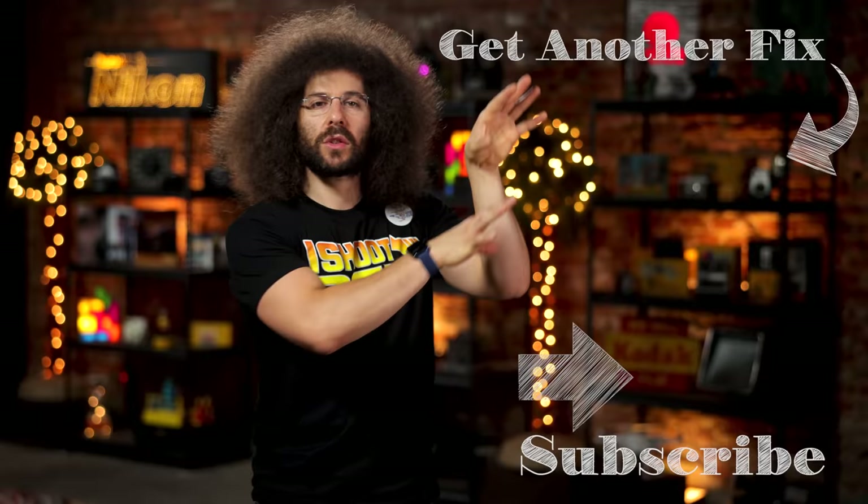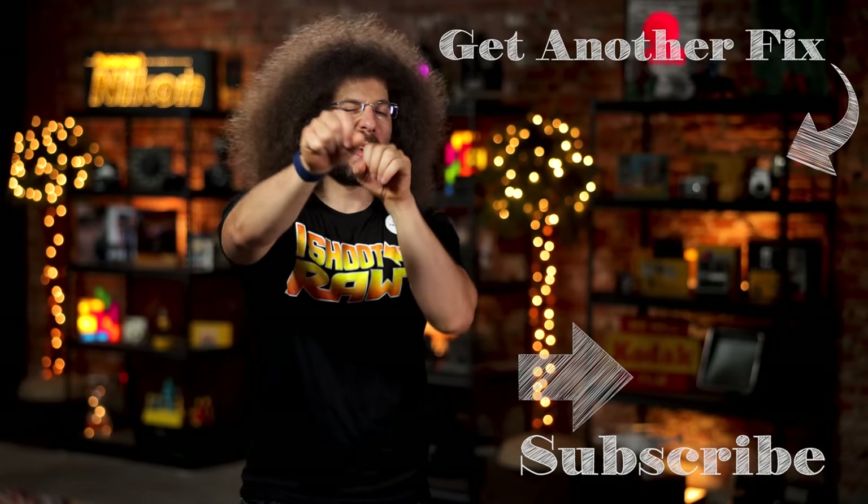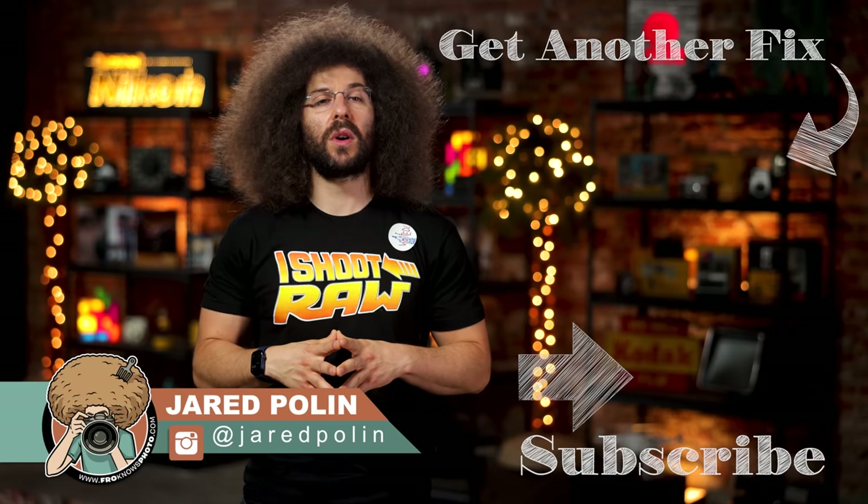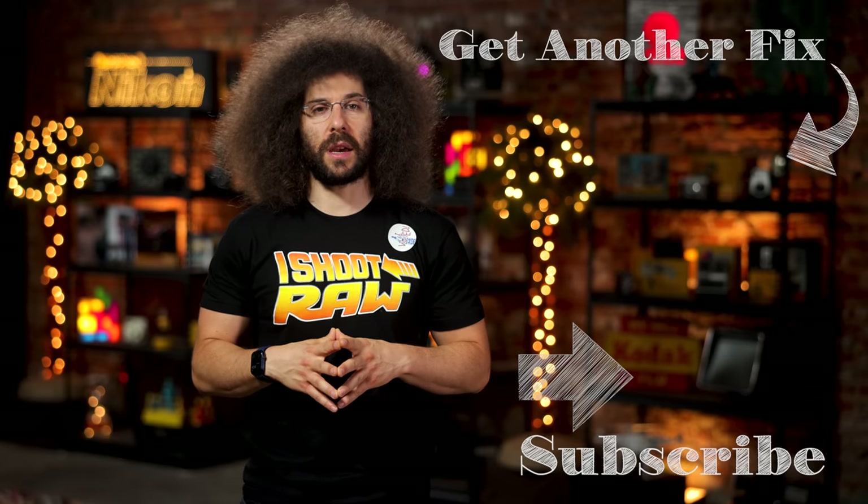And there you have it — that's your photo news fix this time around. To check out the last fix, go ahead and click on the screen right about here. Don't forget to like, share, comment and subscribe. Jared Polin, froknowsphoto.com. See ya.